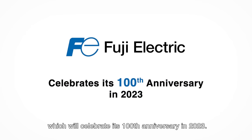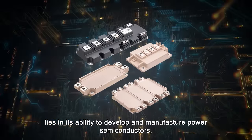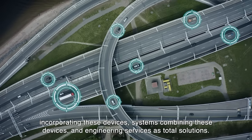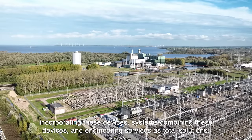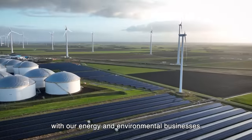Fuji Electric is a global company which will celebrate its 100th anniversary in 2023. Fuji Electric's strength lies in its ability to develop and manufacture power semiconductors, which are key devices for energy conservation, and to provide power electronics devices incorporating these devices, systems combining these devices, and engineering services as total solutions. We have supported industrial and social infrastructures around the world with our energy and environmental businesses.